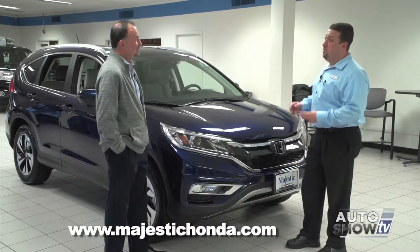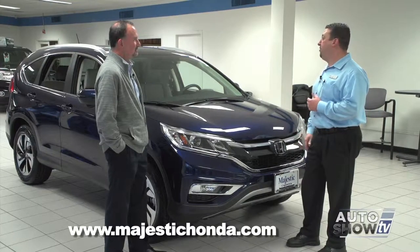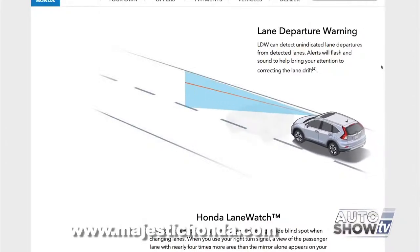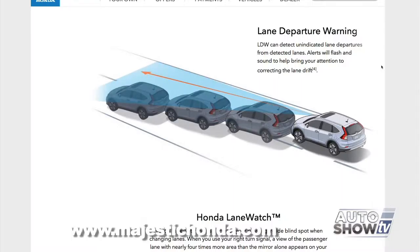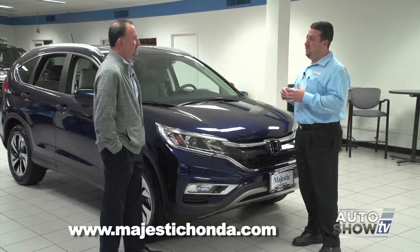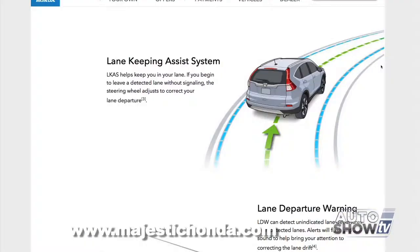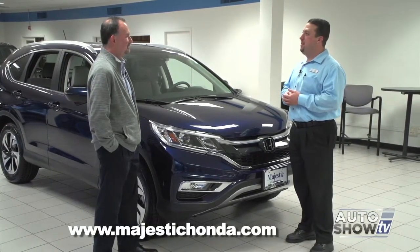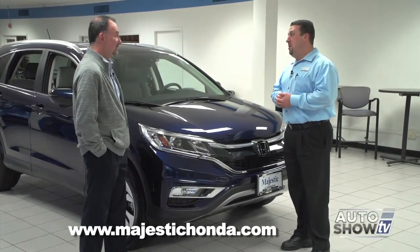Two of the new features that are absolutely amazing: they have lane departure warning, which we've seen in other Honda models, but this one actually has what they call a lane keeping assist system. Not only does it monitor the lines in the road, but if it finds that you're swerving it will automatically adjust and keep you in the middle of the lane. Amazing technology.